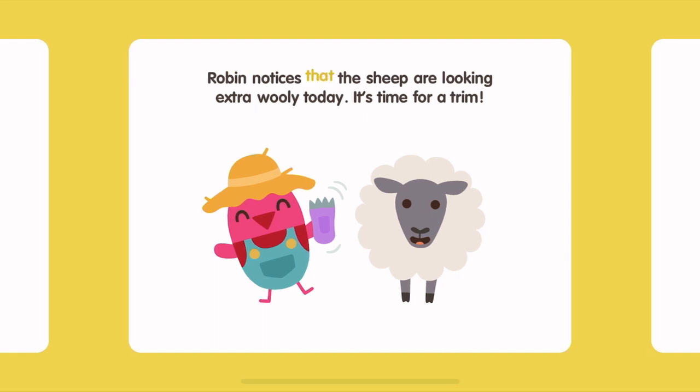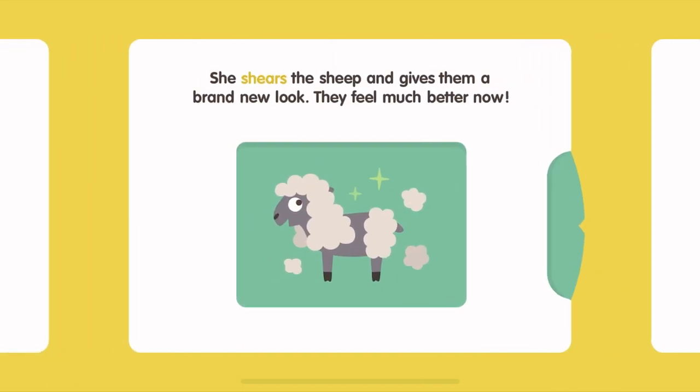Robin notices that the sheep are looking extra woolly today. It's time for a trim. She shears the sheep and gives them a brand new look. They feel much better now.